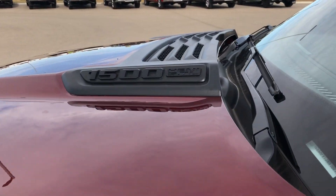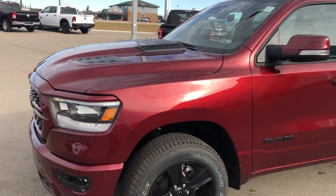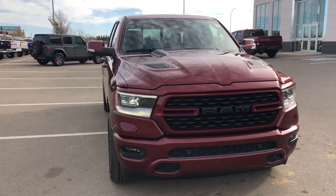Of course, under the hood you do have the 5.7 Hemi. Feel free to come on down to Strathmore Dodge, come check it out, or send any inquiries to Ryan at StrathmoreDodge.com.